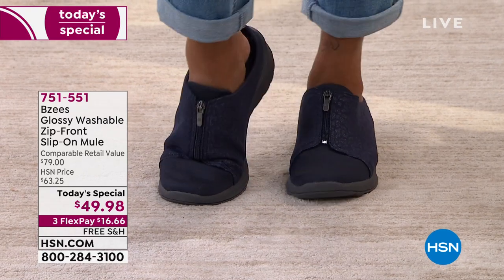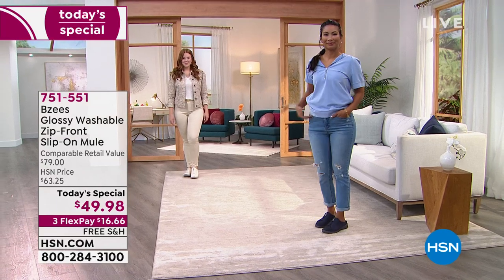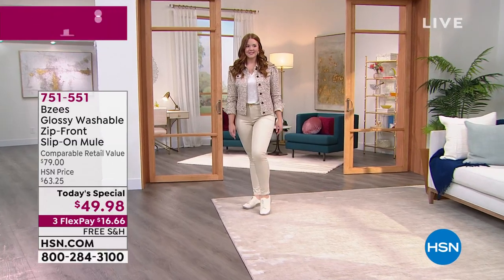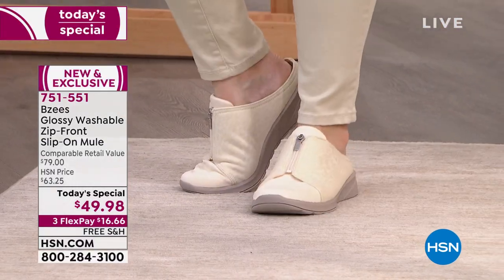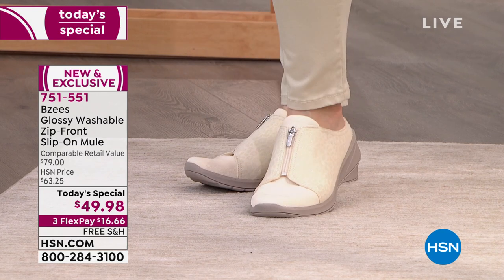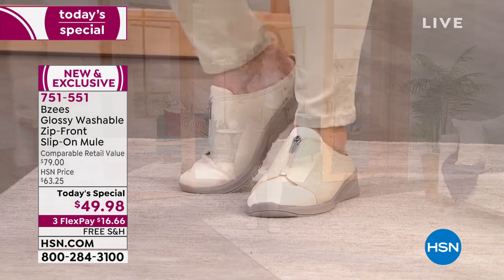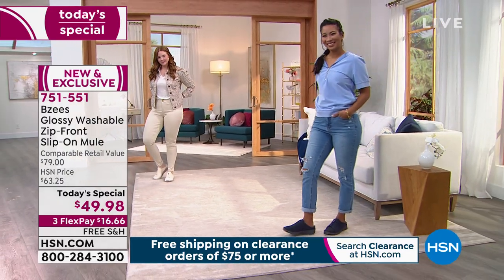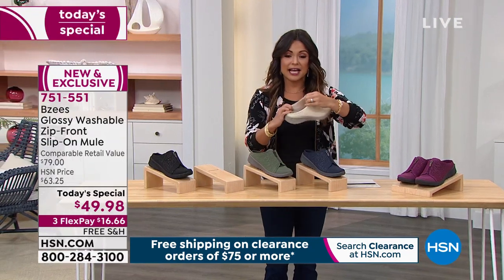This is a brand new style. Beezy's has never created a slip-on mule before, and they brought it here first as an exclusive. It's called the Glossy. It is adorable — it feels like a sneaker, it's that lightweight and comfortable. This has cloud technology, actually infused with air. When I say it's light, we literally thought the boxes were empty in the back because the shoes were so lightweight.